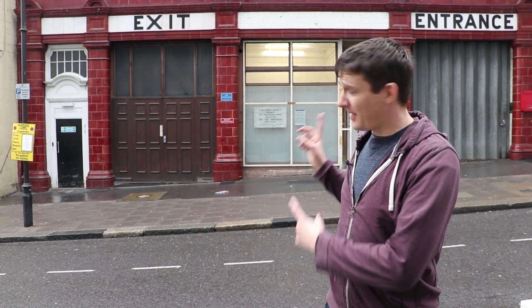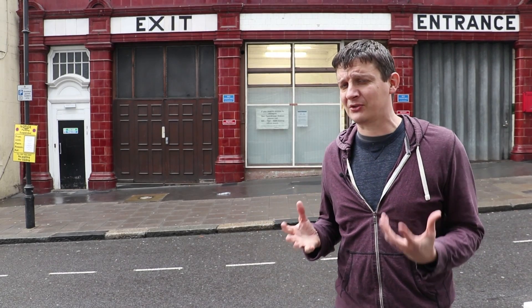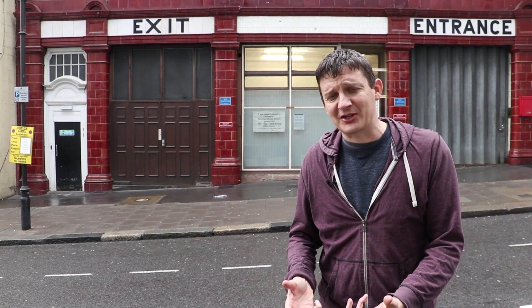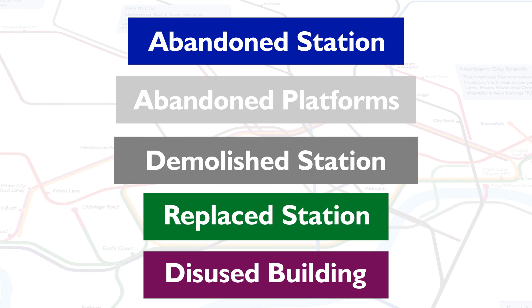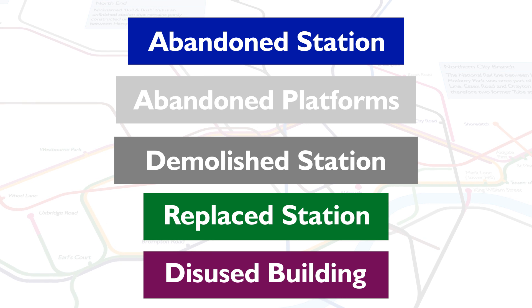If there's one subject in the world of transport in London that piques everybody's interest, it's abandoned and disused tube stations. This is Albridge, probably one of London's best known disused tube stations. But if I was to say to you how many abandoned tube stations are there, what would the answer be? The answer is not straightforward, because it depends on how you classify a former tube station. But I'll do my best here to try and make sense of it all.